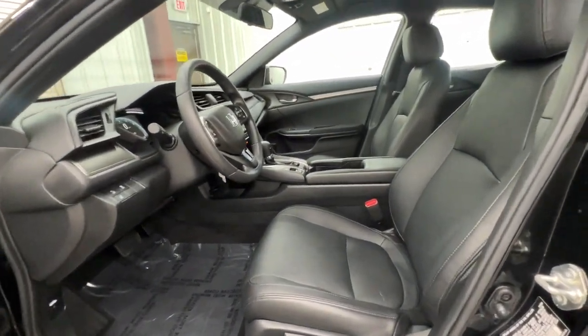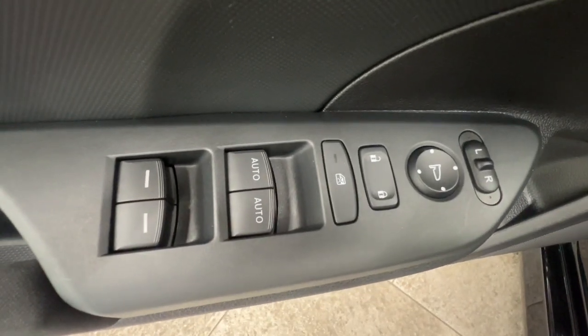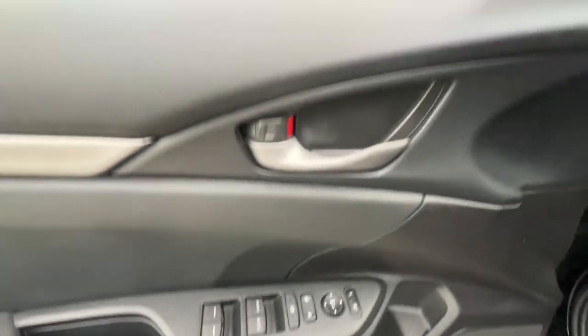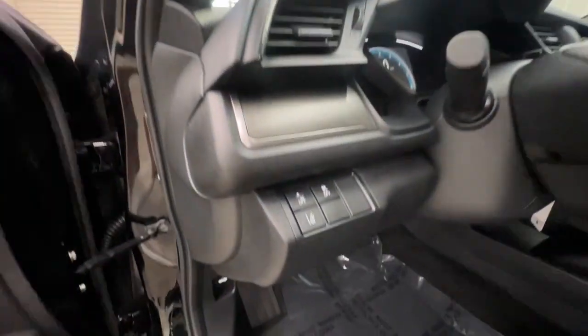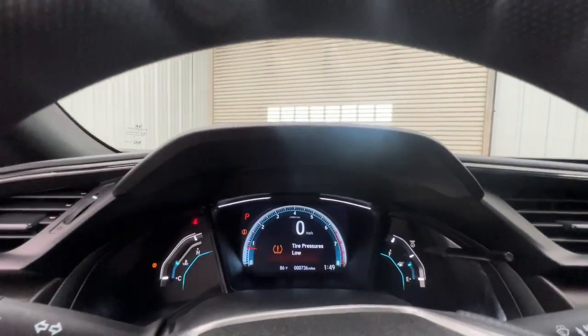These are just some of the great options this vehicle comes with: keyless entry, backup camera, lane-keeping assist, adaptive cruise control, Bluetooth connection, aluminum wheels, steering wheel audio controls, stability control, rear spoiler, and traction control.